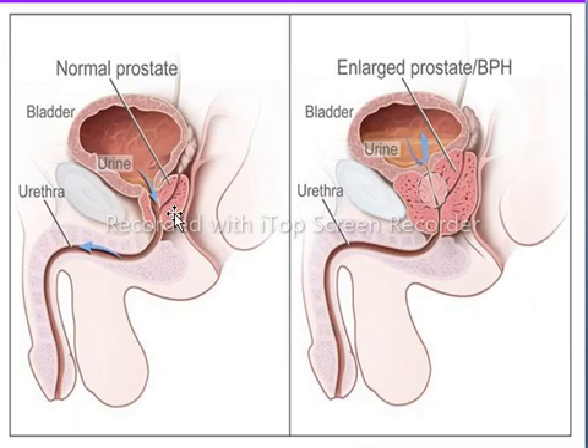The prostate gland secretes a white or milky fluid that mixes with spermatozoa and passes out through the urethra during sexual intercourse or ejaculation. The secretion of the prostate gland serves as a lubricant and nutrition for male sex cells or spermatozoa.